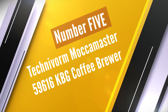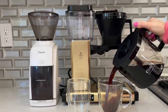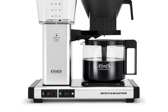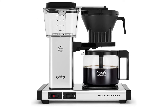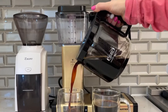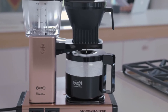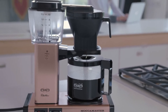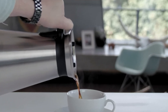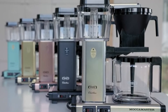Number 5. Technivorm Moccamaster 59616 KBG Coffee Brewer. The Technivorm Moccamaster 79114 is one great coffee machine. It's one of the best simple coffee makers, where its simplicity has more advantages — the biggest one being ease of use. The other important features are discussed thoroughly in the Moccamaster 79114 KBT review. The manual drip stop that comes with the Technivorm Moccamaster 79114 KBT is even more convenient for users because of its features.